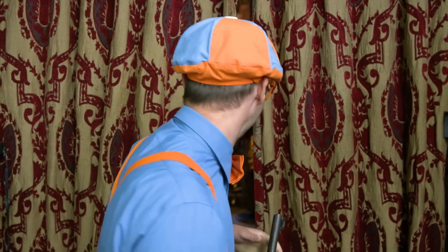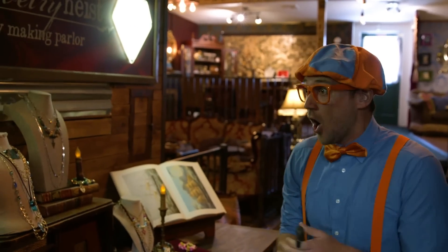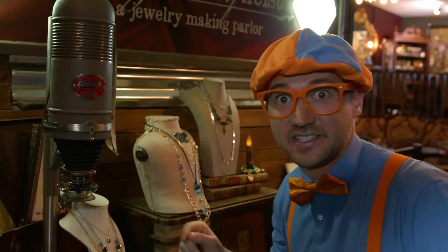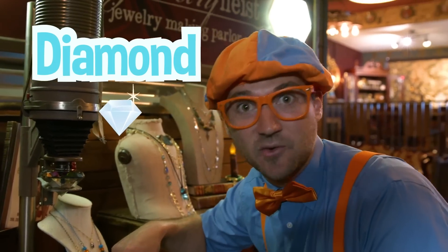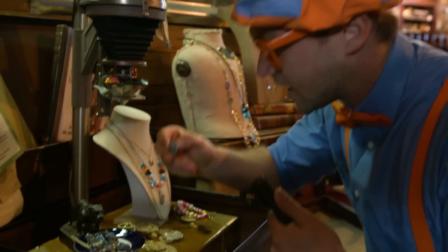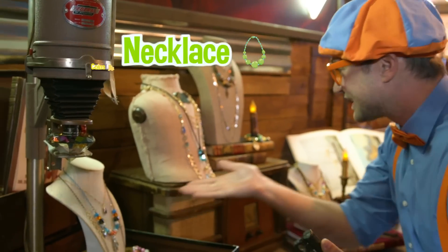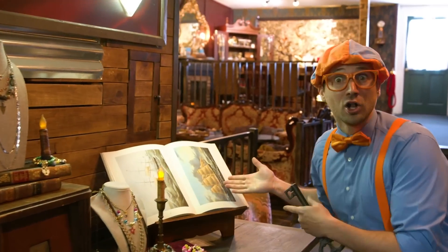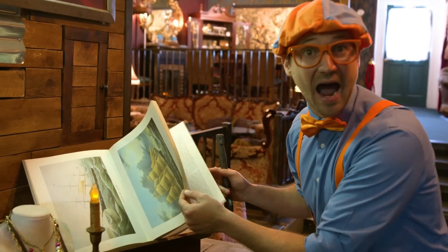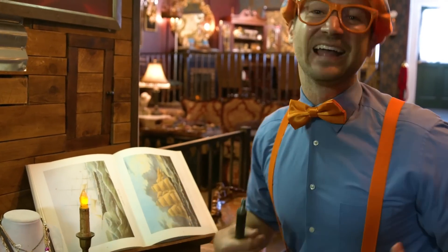Here we are. I love this place. Let's go inside and see what it's like. This place is so cool. Look at this. This is a diamond enlarger. Wow, look at that giant diamond. It shoots light rays down and then you see things really up close, like this stone, or like those gold coins, or these necklaces or these bracelets. This place is so cool. Look at this. This is a giant book of pirate ships. Have you ever been on a pirate ship? I love pirate ships.